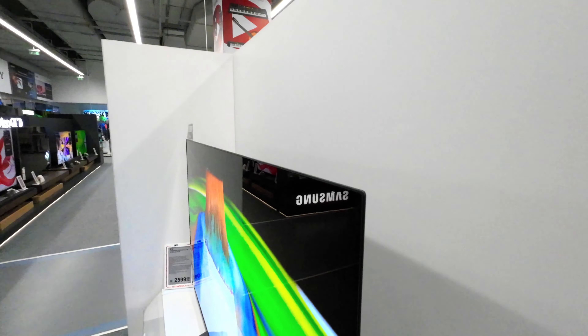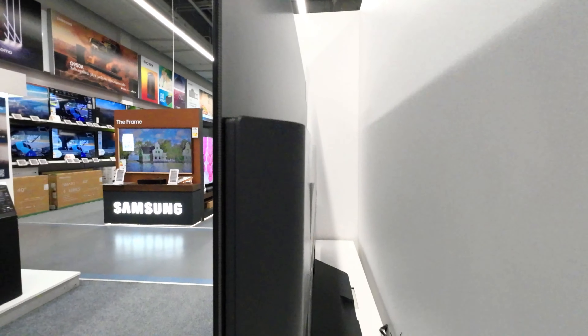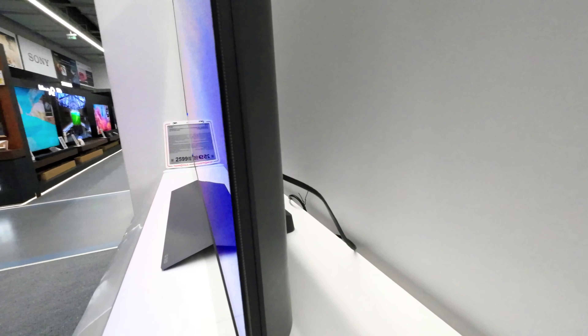In terms of design, the LG Evo C3 showcases an ultra-slim profile and remarkably narrow bezels, seamlessly blending into any living space with its sleek and modern aesthetic.